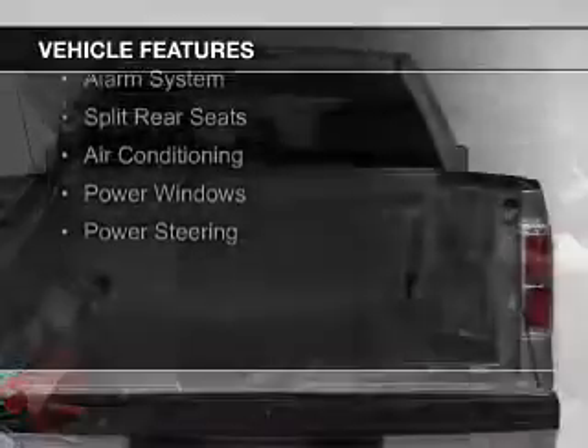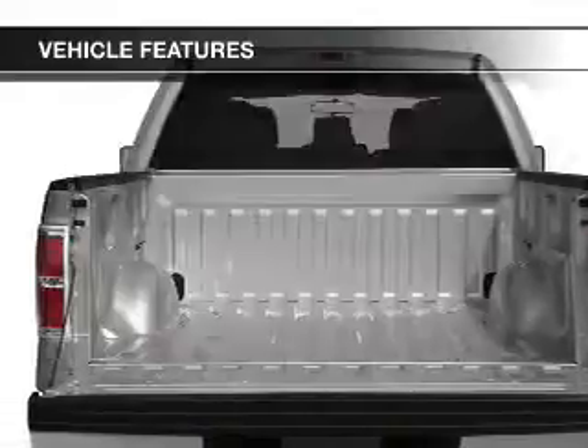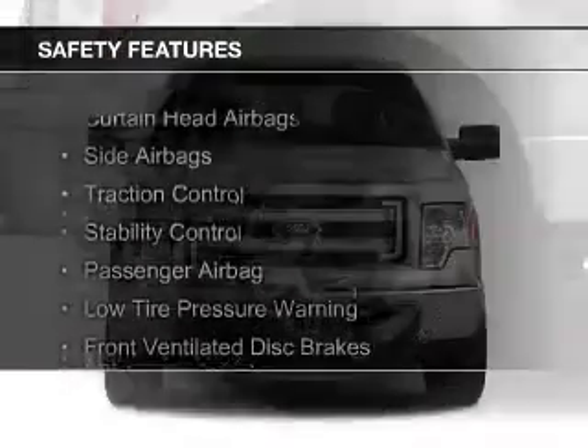The features include Sirius XM satellite radio, an alarm system, split rear seats, air conditioning, power windows, and power steering. Safety was made a priority with these features.